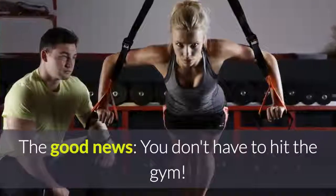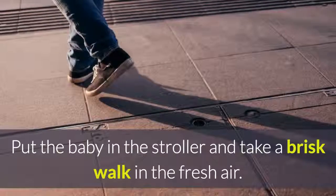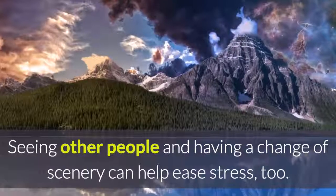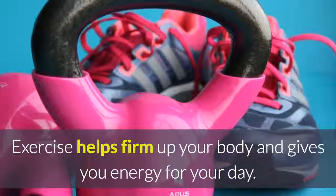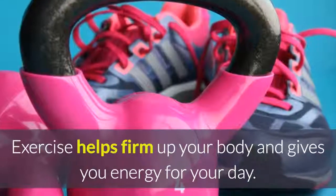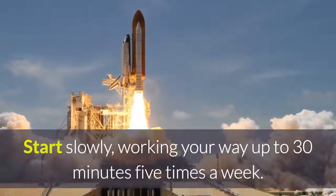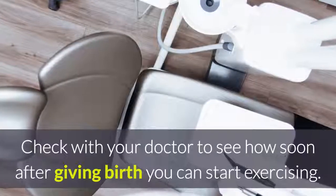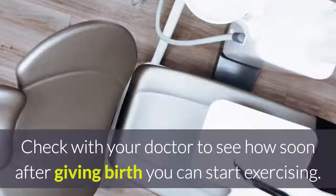Get moving. You don't have to hit the gym. Put the baby in the stroller and take a brisk walk in the fresh air. Seeing other people and having a change of scenery can help ease stress. Exercise helps firm up your body and gives you energy for your day. Start slowly, working your way up to 30 minutes 5 times a week. Check with your doctor to see how soon after giving birth you can start exercising.